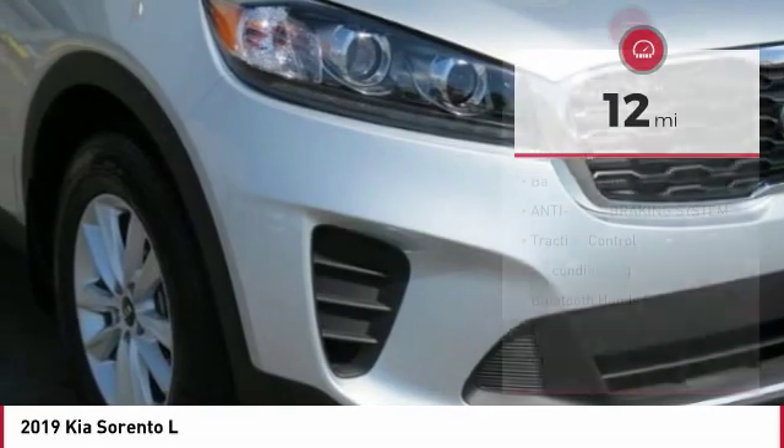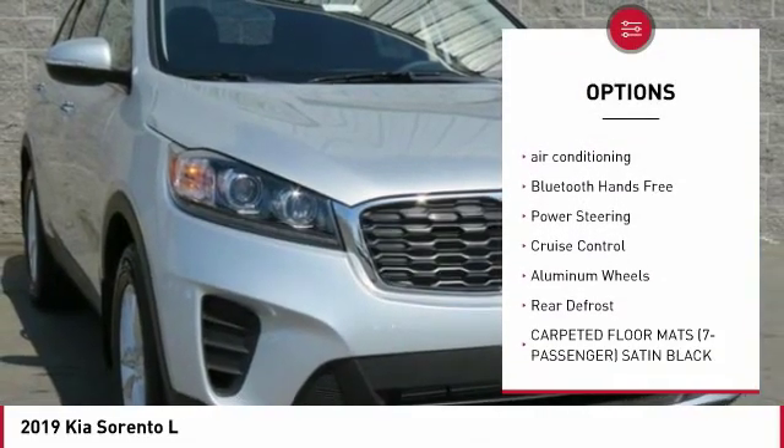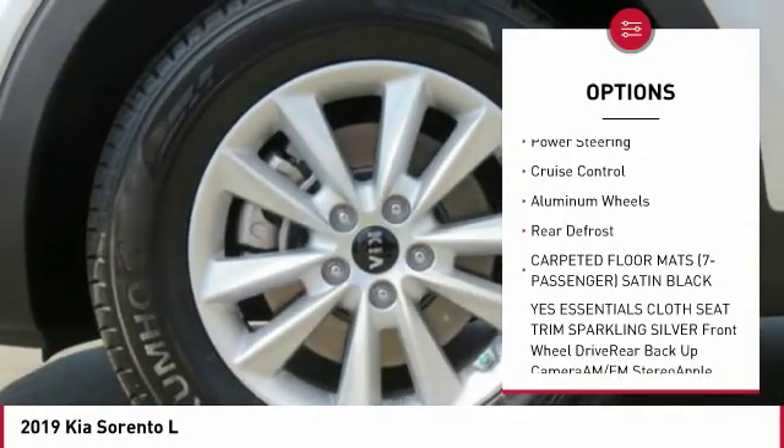Here are some of this vehicle's great options: third row seat, backup camera, anti-lock braking system, traction control, air conditioning.